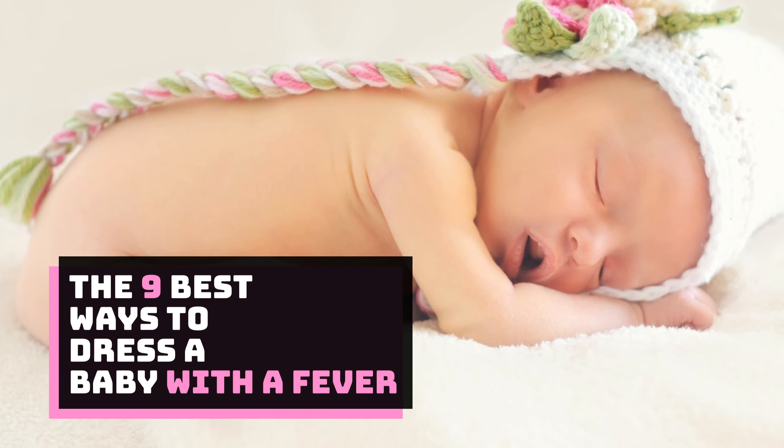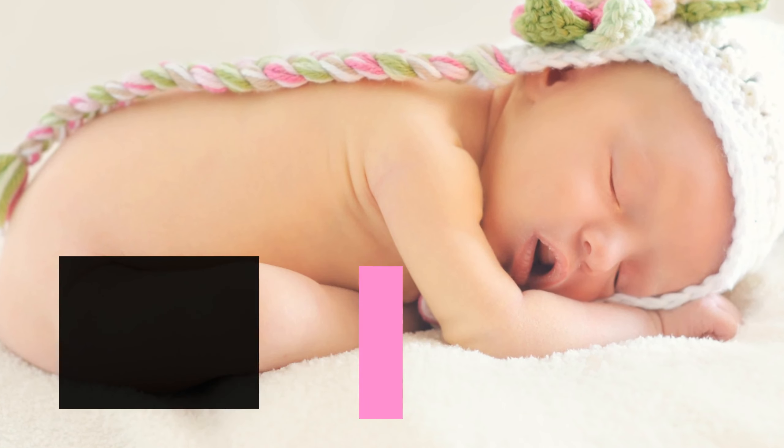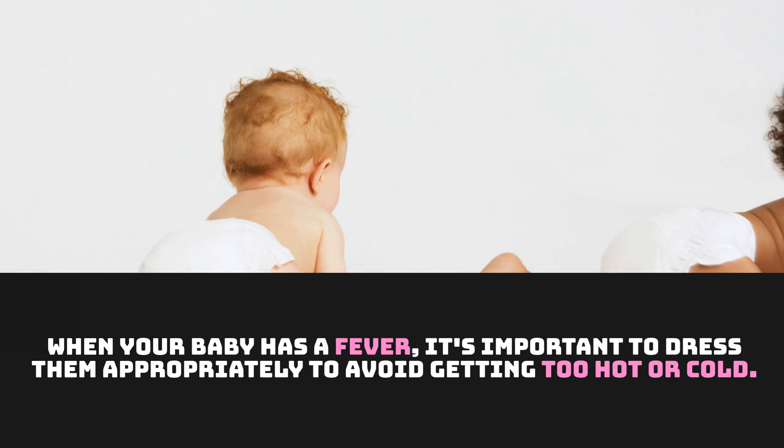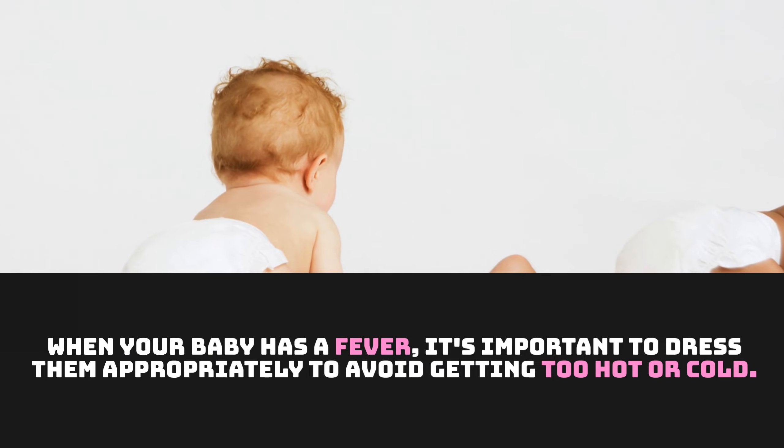The 9 Best Ways to Dress a Baby with a Fever. When your baby has a fever, it's important to dress them appropriately to avoid getting too hot or cold.